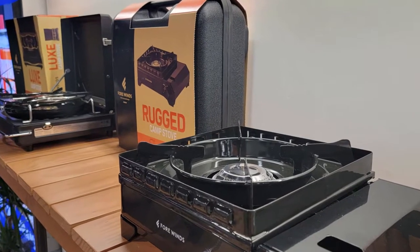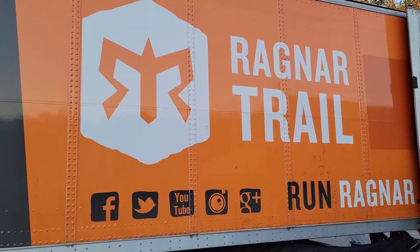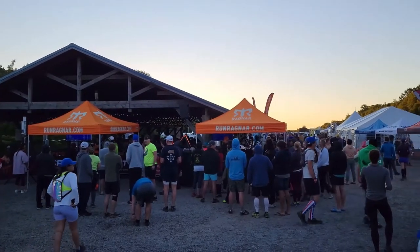Even if you love to do much of your cooking around the campsite, there's a good chance you aren't yet familiar with the brand Four Winds. The company just launched in the American market in 2022 and they're still rolling out new stoves as we speak. I first came across Four Winds at the Summer Outdoor Retailer Show, and in August I got to test one of the company's new rugged camp stoves while camping during a multi-night Trail Ragnar Relay in West Virginia.